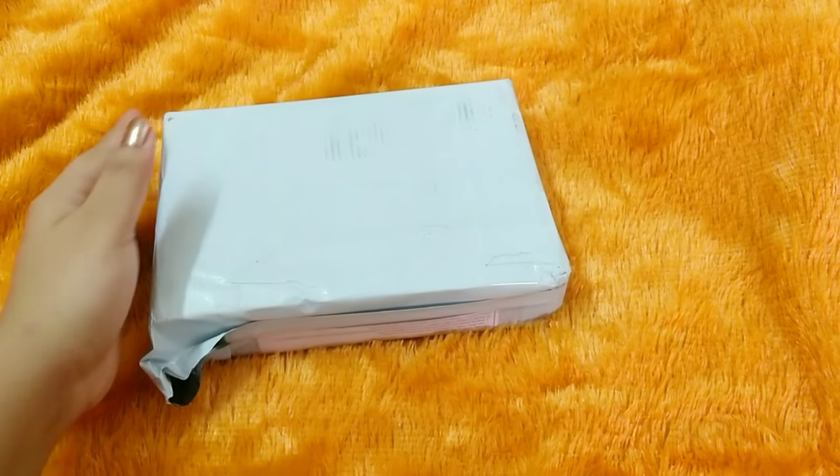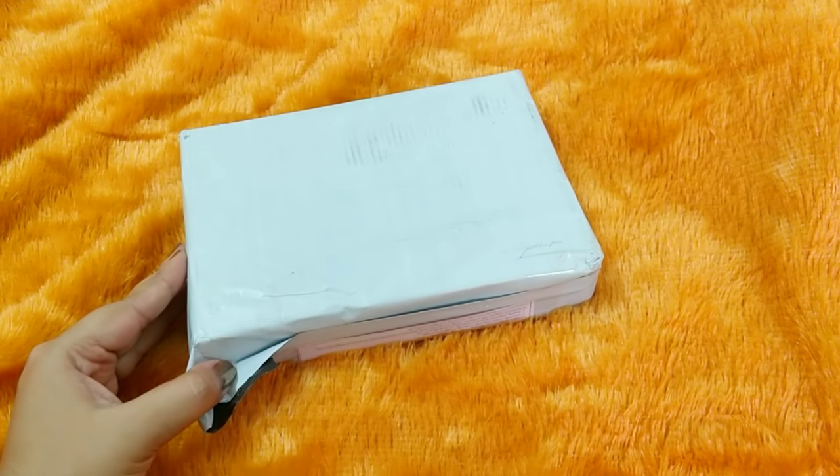Hello everyone, welcome back to my channel. This is Nirajira from Leo Tales and today we have a special edition Blush Box. Blush Box, as you guys know, is a beauty subscription priced at 399 rupees plus free shipping.